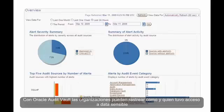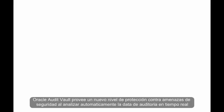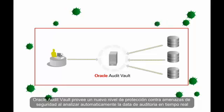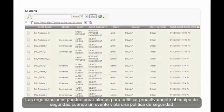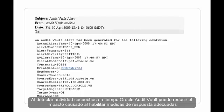With Oracle Audit Vault, organisations can track how sensitive data was accessed and by whom. Oracle Audit Vault provides a new level of protection against security threats by automatically analysing audit data in real time. Organisations can set up alerts to proactively notify the security team when an event violates a security policy. By detecting suspicious activity early, Oracle Audit Vault can reduce the impact by enabling proper countermeasures.